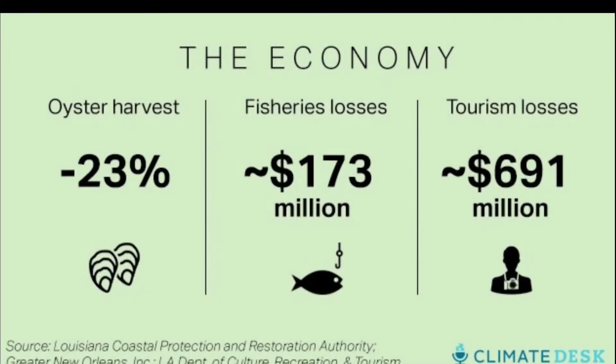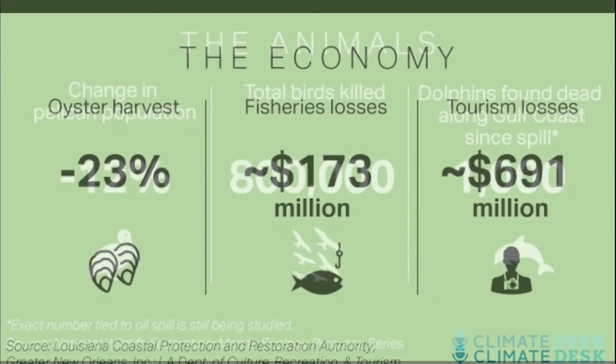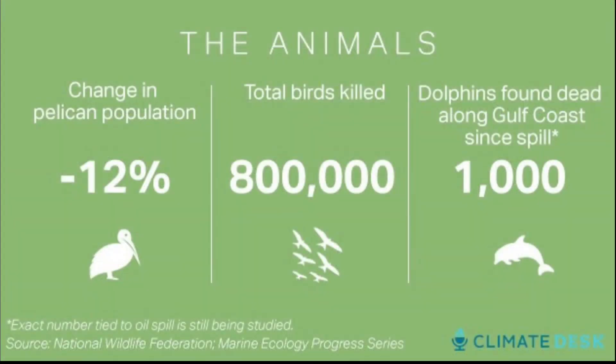How it affected the economy: oyster harvest decreased by 23 percent, fisheries lost around 173 million dollars, and tourism lost around 691 million dollars. How it affected the animals: the pelican population decreased 12 percent, total birds killed were 800,000, and the number of dolphins found dead along the Gulf Coast since the spill was 1,000.